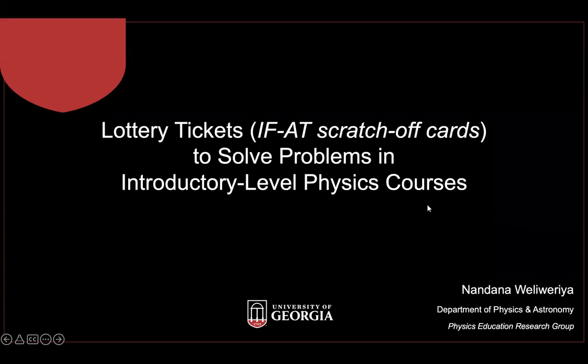Hi, everyone. I'm Nandana Valivaria from the UGA Physics and Astronomy.